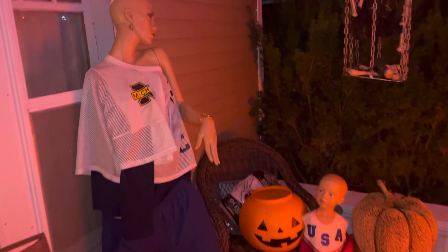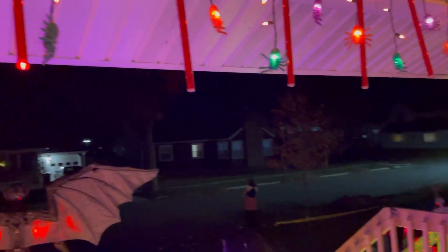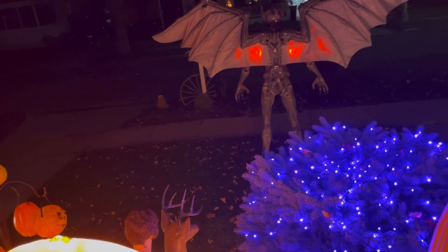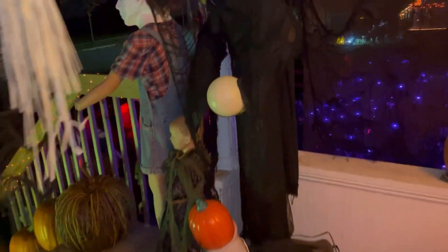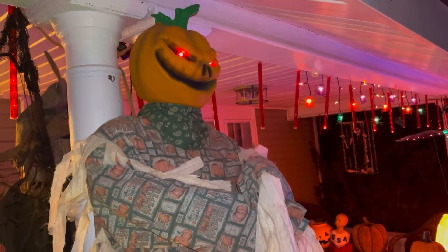So yeah guys, this is pretty much the look at night — you've already seen the look during the day and how our inside looks. This is something we love to do; decorating for the holidays is a passion. Christmas is coming up and we'll be doing another video on that too. This is the passion for us — we love bringing joy to kids and to people that enjoy decorating and coming to look. It reminds me of what it used to be like when I was a kid.